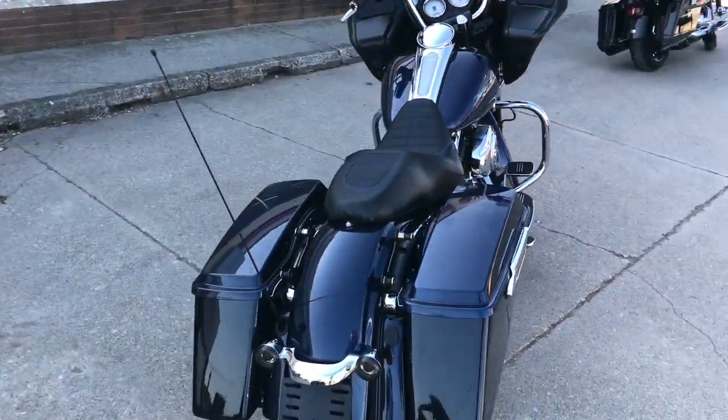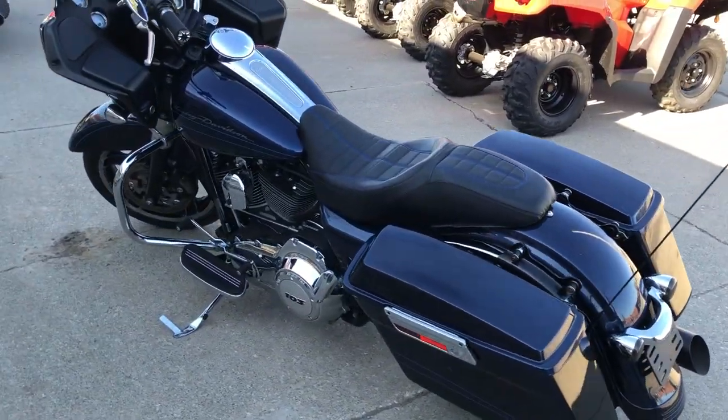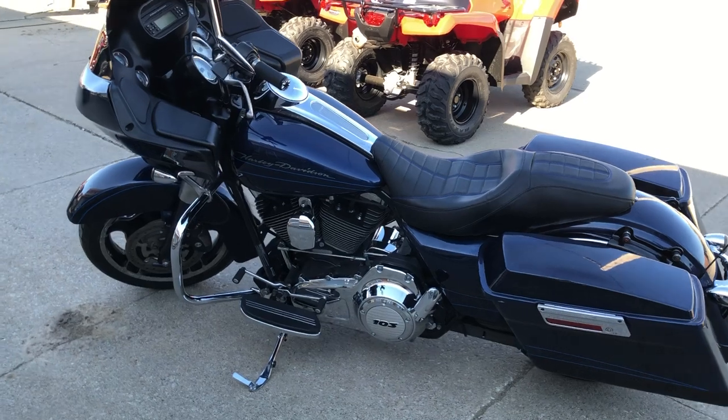It's a sharp bike with handlebar risers and a custom seat. It's just been serviced at the dealership, inspected, all fluids have been changed, and it is ready to ride.